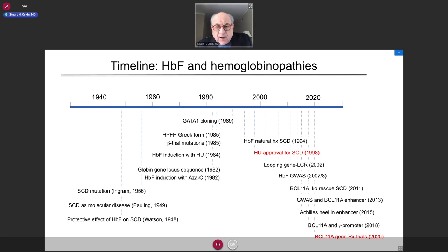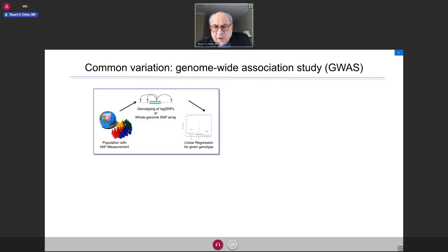This has been a problem studied for many, many years. This timeline of studies in this area starts in the 1940s and goes to the present. I just want to emphasize the longstanding interest in the field and the attention devoted to this topic by many investigators over many years.